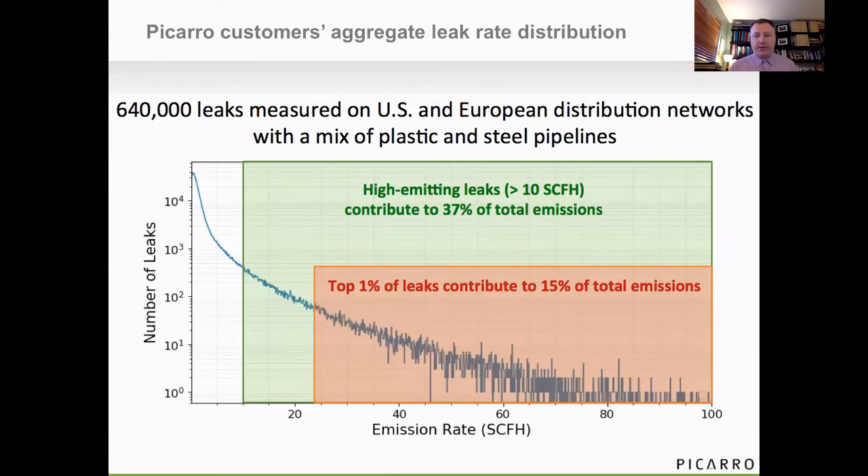This is the aggregate data for U.S. and European customers over the period that customers have been using the system. The top 1% of leaks contributes to 15% of emissions. If you look at the arbitrary cutoff at 10 cubic feet per hour, all the leaks above that level contribute to 37% of the sources. The takeaway is: if you want to make a dent in your emissions by doing just a small amount of effort on identifying the highest emitting leaks, that's the way to go, because that's where most of the emissions are.